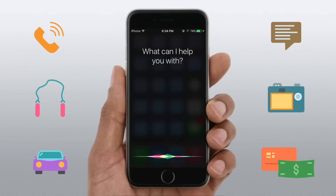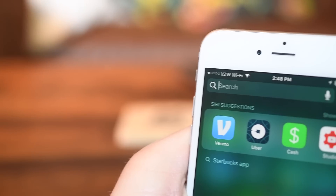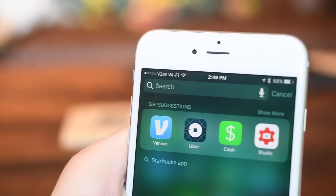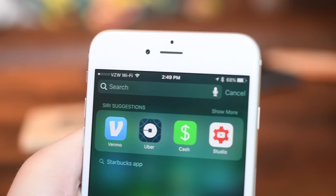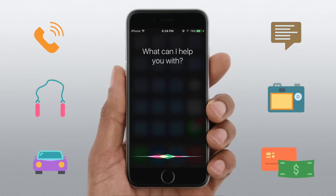The last of the third-party application categories is payments. This is really awesome because you can now pay people straight through Siri. I can ask Siri to send my brother $50 using Venmo, or pay my co-worker $10 using Square Cash. Any of those — it's really easy to do straight through Siri.